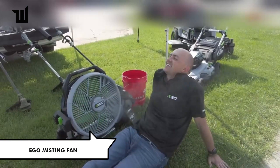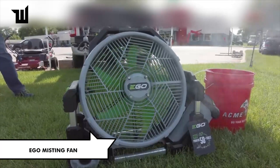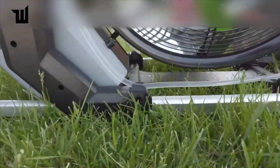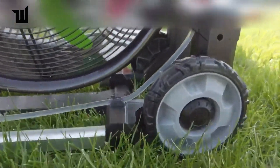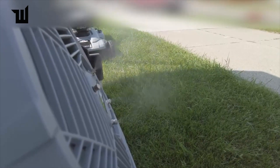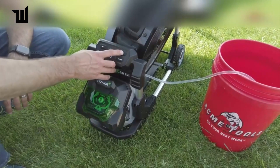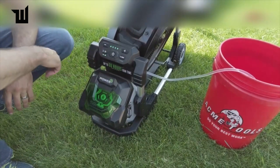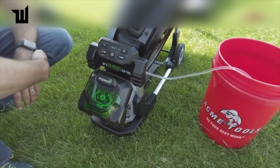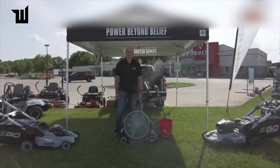Looking for a cooling solution for outdoor spaces? Consider this fan, which blows water mist to cool an area of up to 50 square meters, offering an impressive 60 hours of operation on a single charge. Operating quietly at around 42 decibels — comparable to an air conditioner — it features wheels and a handle for portability. With an airflow speed of up to 32 kilometers per hour, it's claimed to be the most powerful wireless model on the market.